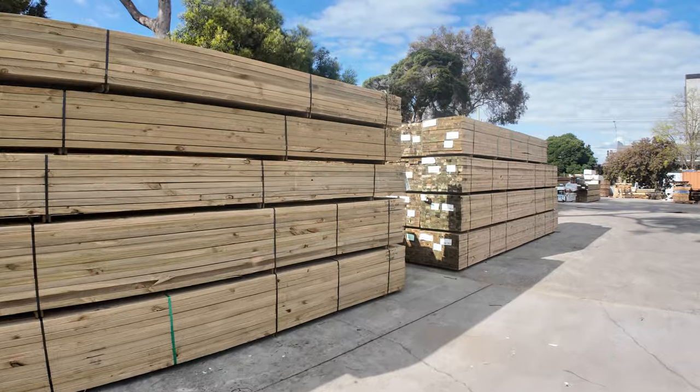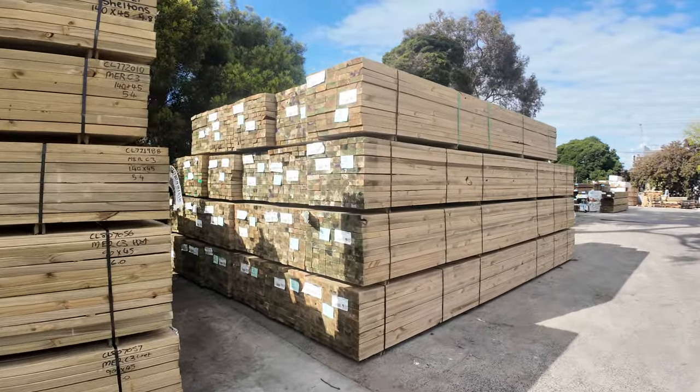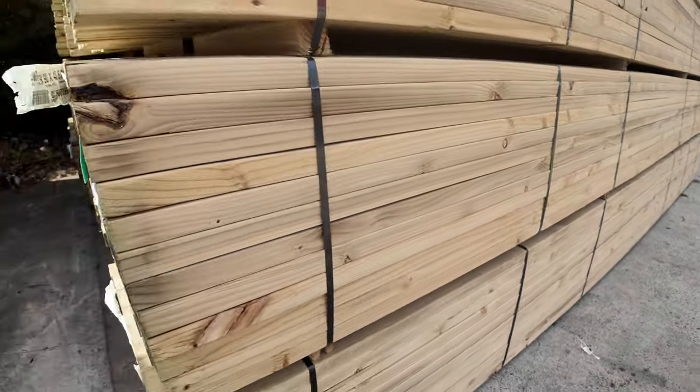Pushing on to some more treated pine — absolutely beautiful, take a look at it. All brand new, all ready to go. And this stuff will be an absolute fraction of what they cost in the real world.